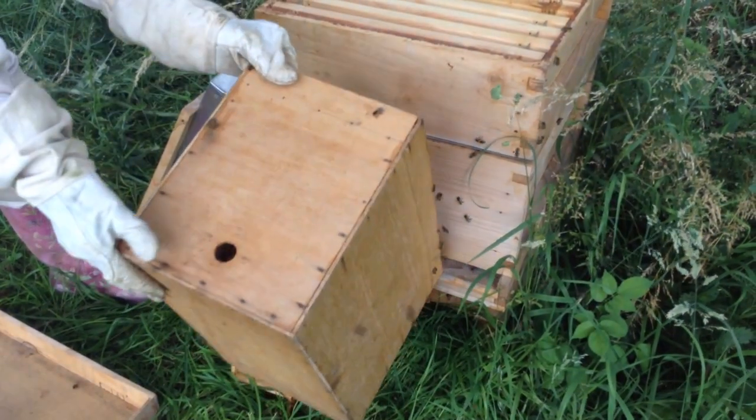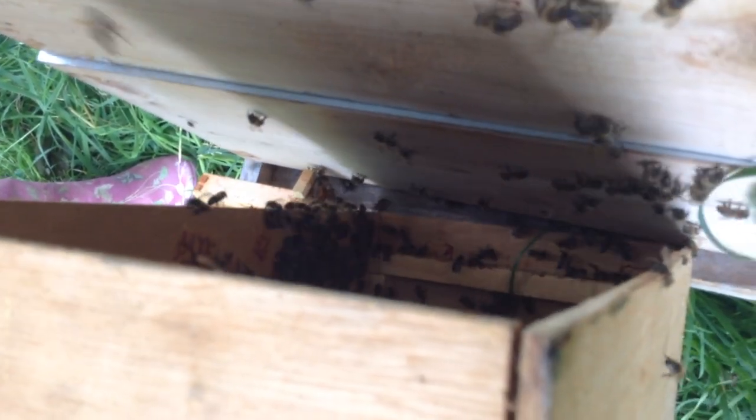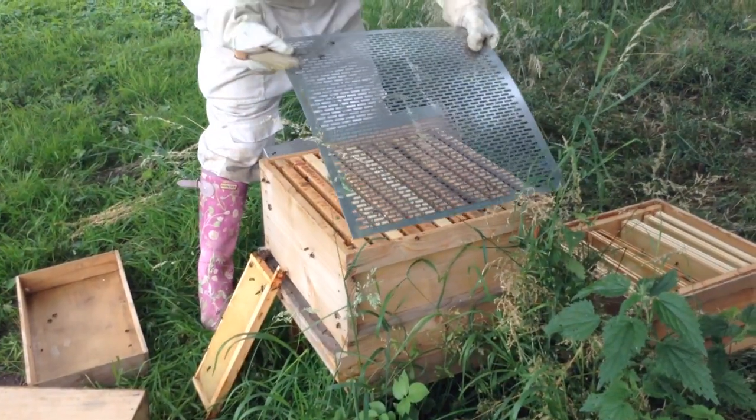Often if you just leave the box tilted at an angle, the bees will actually use that side of the wooden box as a slope and just march their way in in a very orderly fashion. You can also see here that mum is quickly putting a super on top.